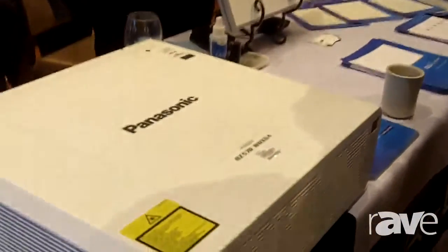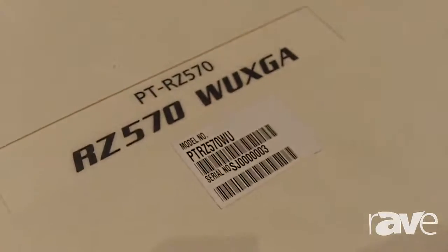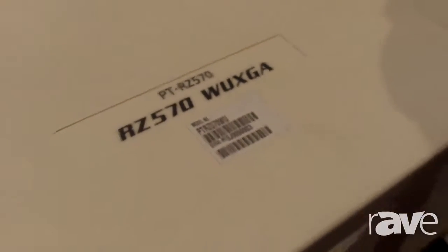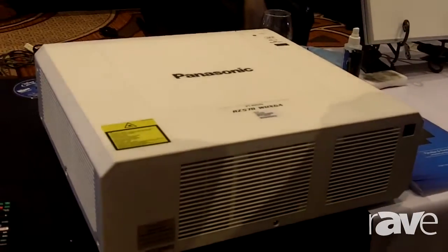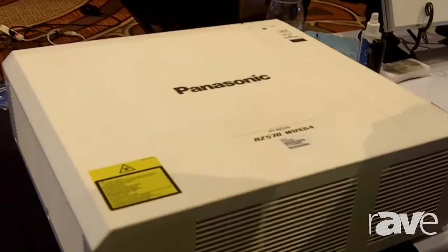Hello, I'm Matt Moscato with Panasonic Visual Solutions. Today we're featuring our brand new RZ570 laser projector. This is a 5,400 lumen laser projector, 20,000 hours to half brightness, completely filterless and lampless, so it has sealed optics.